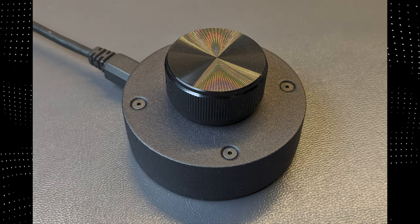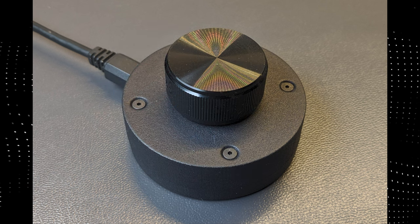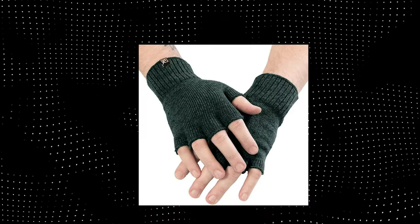USB volume knob: to fidget with 90% of the time and adjust volume 9% of the time. The math adds up. Fingerless gloves, because cold hands are the reason that you deranked.